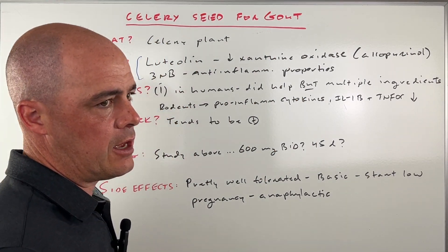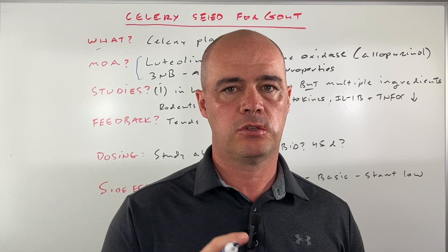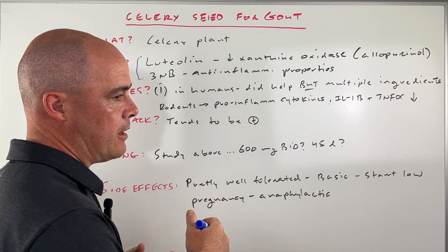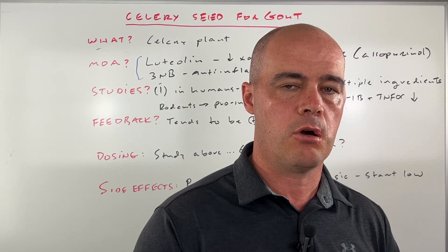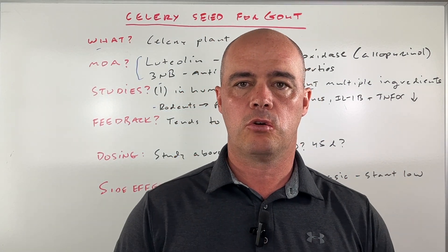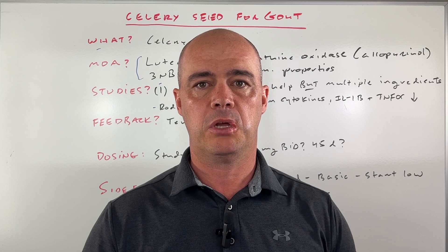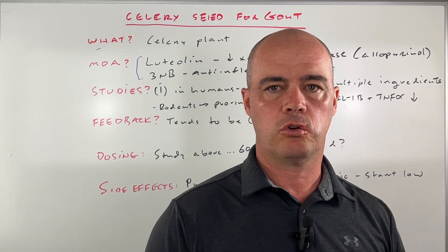What about studies? What we mainly have, as I mentioned, are rodent studies. We do have one human study. Unfortunately, it's a little mixed results — it did help decrease some of the inflammation and pain with gout, but the product used wasn't just celery seed; it had a couple of other ingredients. So we don't really know if it was the celery seed doing the work, the other ingredients, or the combination. In rodent studies, a lot of the pro-inflammatory markers in gout — like cytokines, interleukins, and tumor necrosis factor — are suppressed by celery seed. Very promising, but those are rodent studies, and we can't say for sure that it translates to humans.